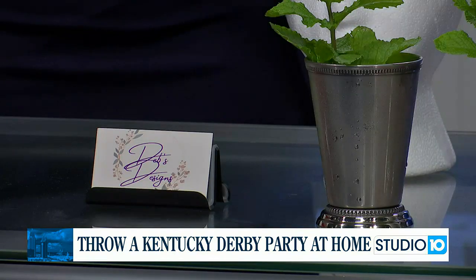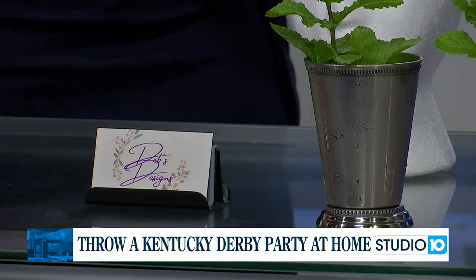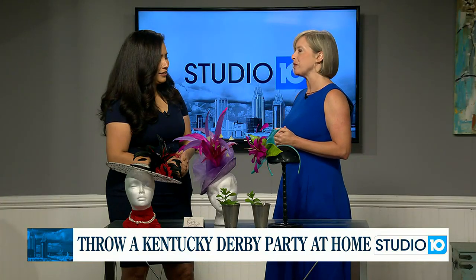As for Kentucky Derby-themed corporate events, we have not done one yet. I've been helping people do some home events on the side because I love the Kentucky Derby and want to be a part of it, but we have not done a Kentucky Derby corporate event yet.